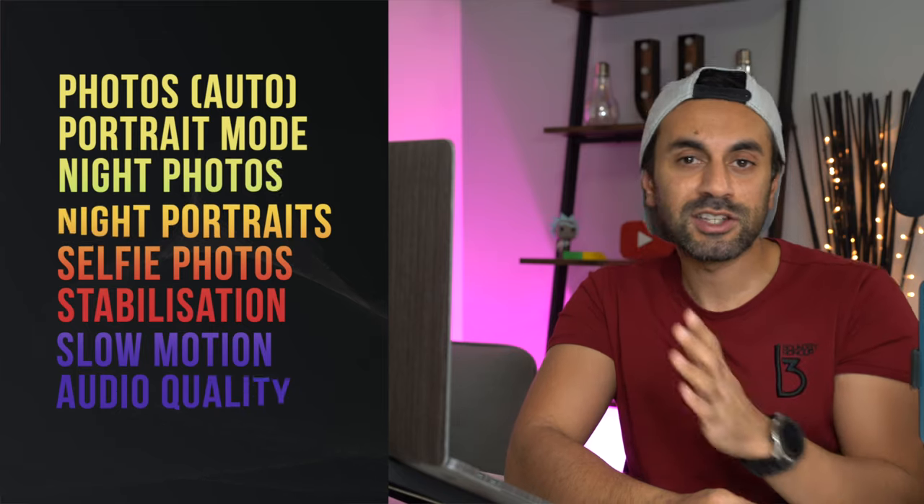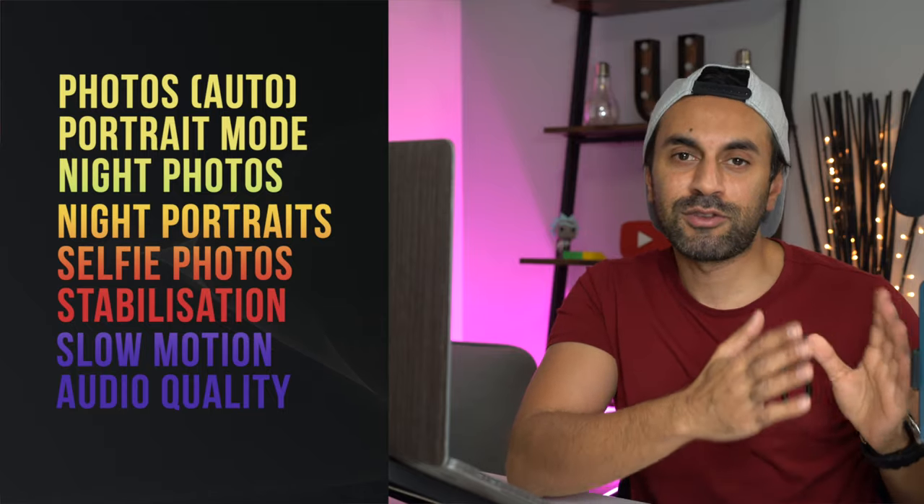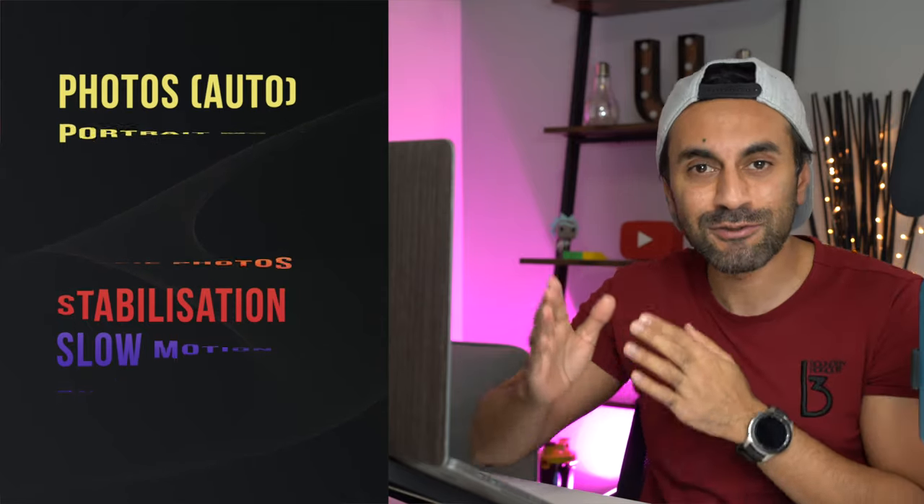The iPhone 12 Pro camera has been highlighted as one of the top smartphone cameras of the year, so I'm going to review everything relating to the photo and video quality on this phone. I'll be covering a whole host of categories — they'll be chaptered below in case you want to skip. I'm only showcasing raw, unedited pictures taken on auto, so let's dive straight into some general photography.